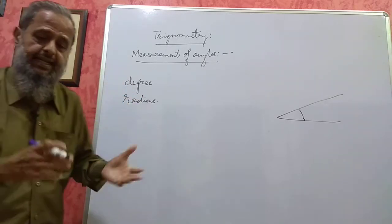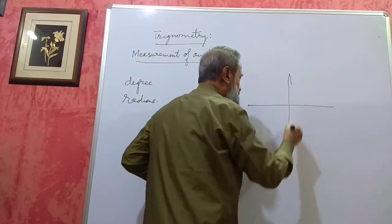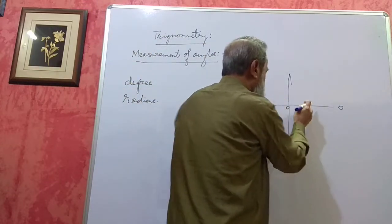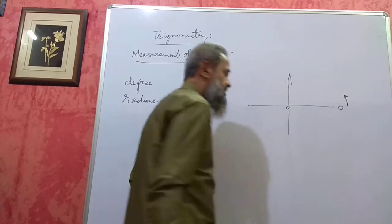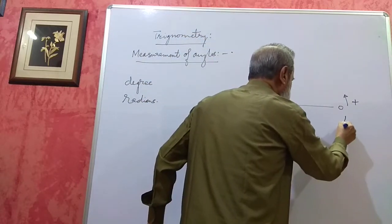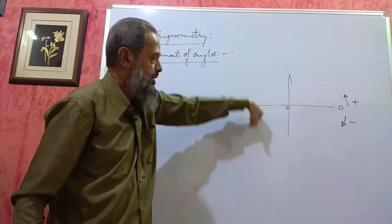Let me first define what a degree and a radian are. We have a vector — this is taken to be the reference line, taken as zero. Now, from here, if I start rotating it, it cuts an angle, it makes an angle with the horizontal. If you move in the anti-clockwise direction, the angle is considered to be positive. If I move in the clockwise direction, the angle is considered to be negative. This is the convention.